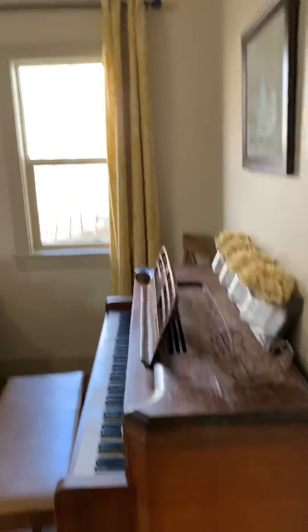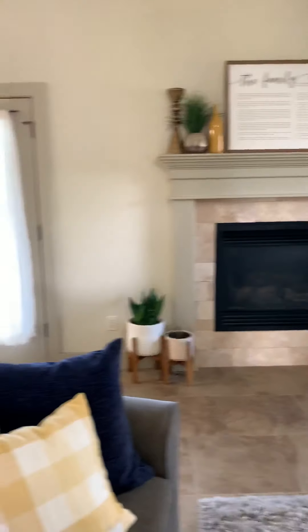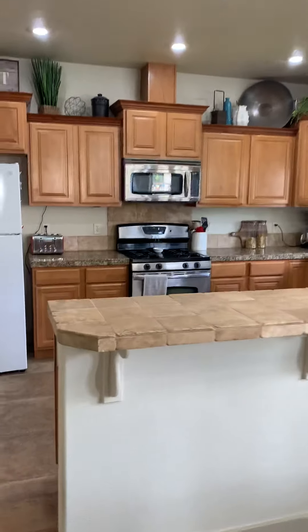When you walk in, to your right is the living room with a fireplace. I just noticed these guys don't have a TV, so they are probably LDS. Here's the kitchen.